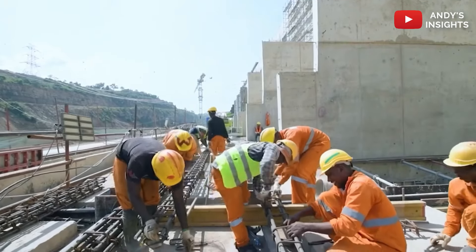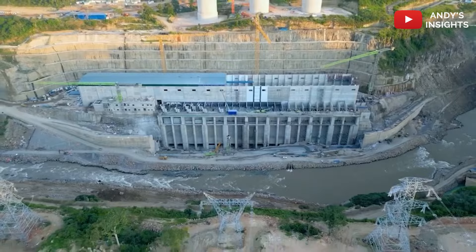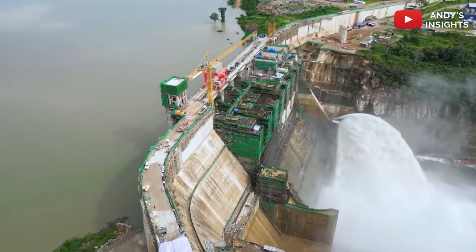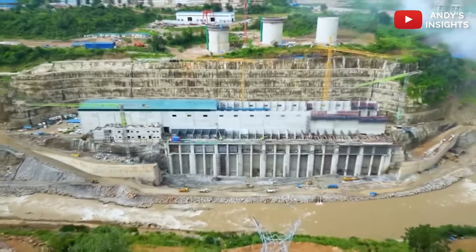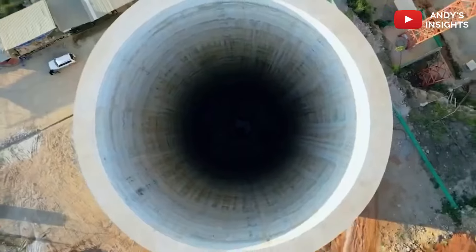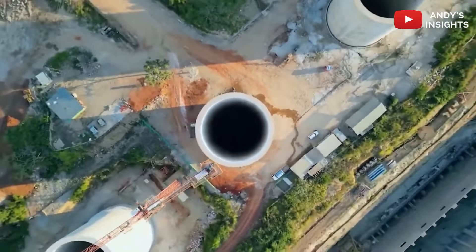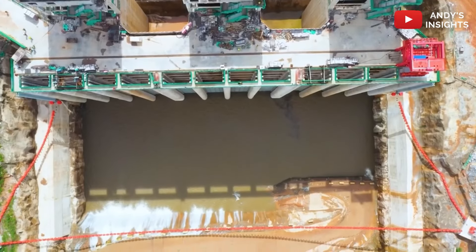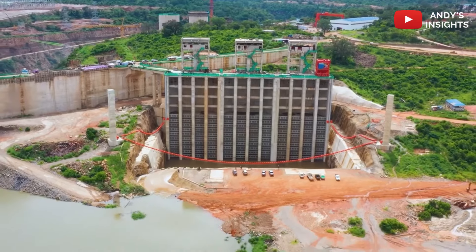Today we are diving into a major development in Ghana's infrastructure and power generation landscape. After more than 40 years, the Volta River Authority has announced the groundbreaking rehabilitation of the Kpong Dam, a 160 MW hydroelectric powerhouse located in Akuse in the Eastern Region. This multi-million dollar project is set to not only enhance Ghana's power stability but also improve infrastructure, addressing environmental concerns and bringing long-lasting benefits to the surrounding community.